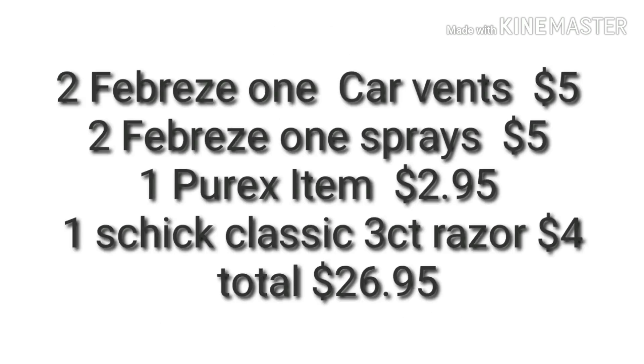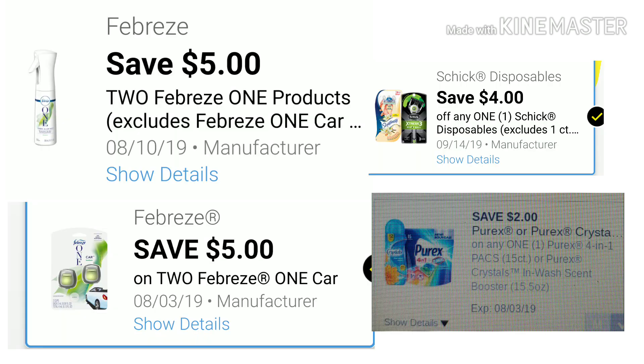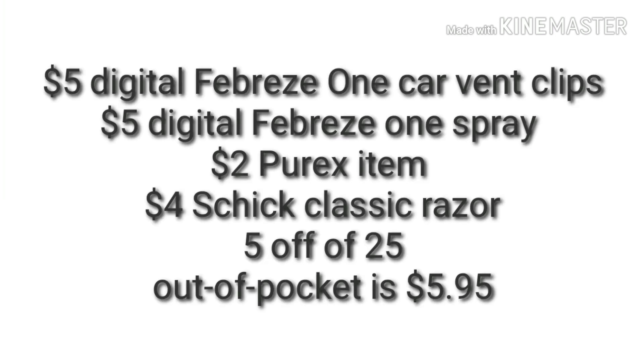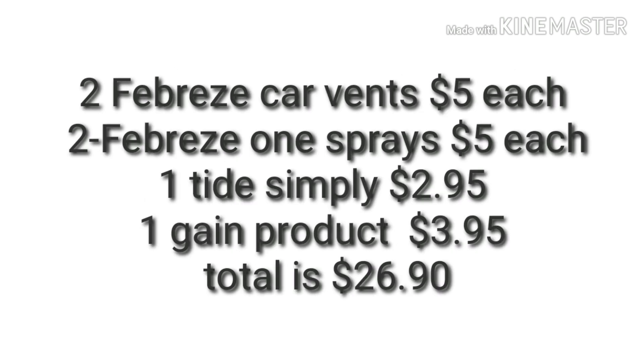For scenario two: two Febreze One Car Vents at $5.00 each, two Febreze One sprays at $5.00 each, one Purex item at $2.95, and one Schick Classic 3-count razors at $4.00 a package. Total before coupons is $26.95. Digitals applied: $5.00 for Febreze car vent, $5.00 for Febreze One spray, $2.00 for Purex, and $4.00 for Schick Classic razors. Don't forget your 5 off of 25 — out of pocket is $5.95.